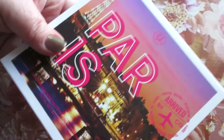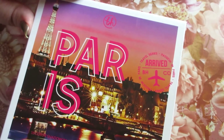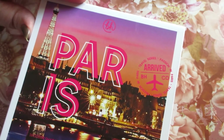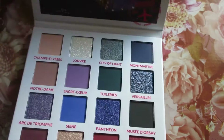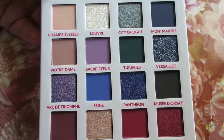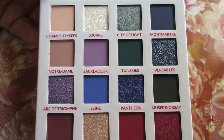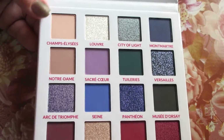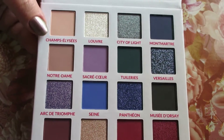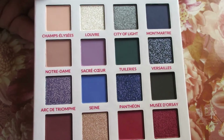The next one I knew for a fact I was going to pick up at some point — the Paris palette. This is from their Travel series and I love the color story of this one. You have reds, maroon shades with purples and blues, a green shade, and a couple nice transition shades. They're so pigmented and lovely.